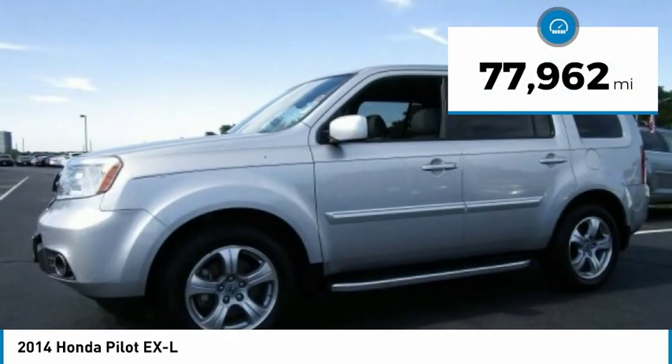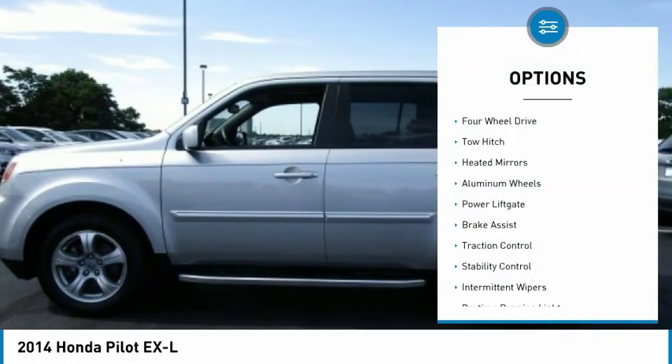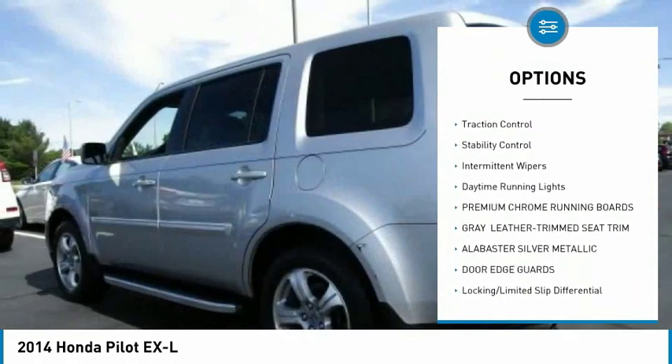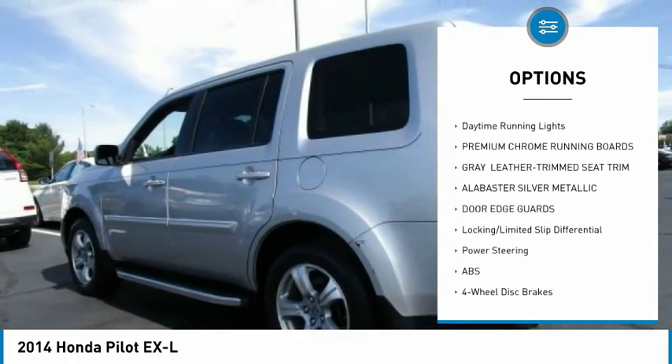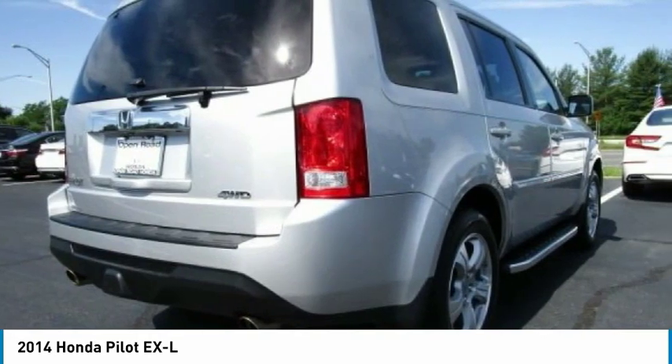This vehicle has less than 80,000 miles. Here are some of this vehicle's great options: four-wheel drive, tow hitch, heated mirrors, aluminum wheels, power lift gate, brake assist, traction control, stability control, intermittent wipers, and daytime running lights.